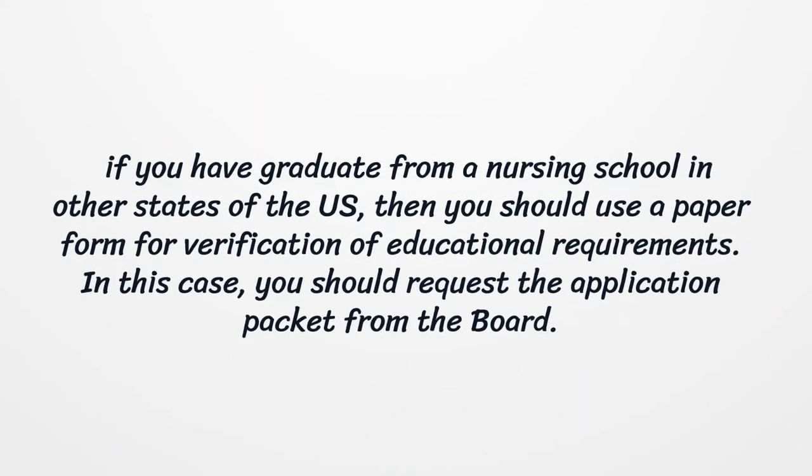If you have graduated from a nursing school in other states of the U.S., then you should use a paper form for verification of educational requirements. In this case, you should request the application packet from the board.